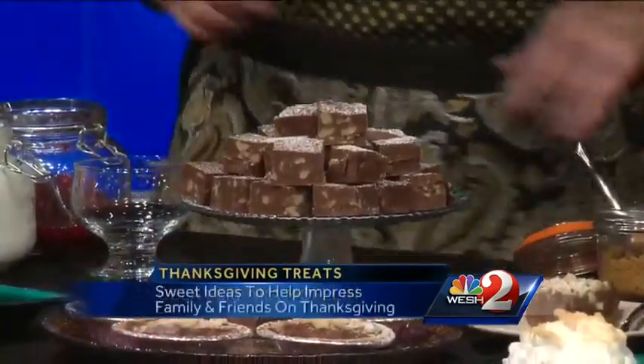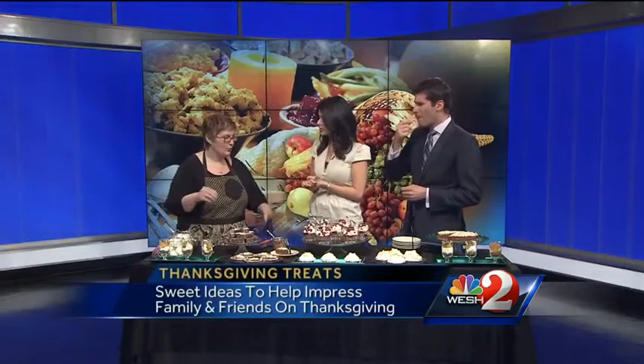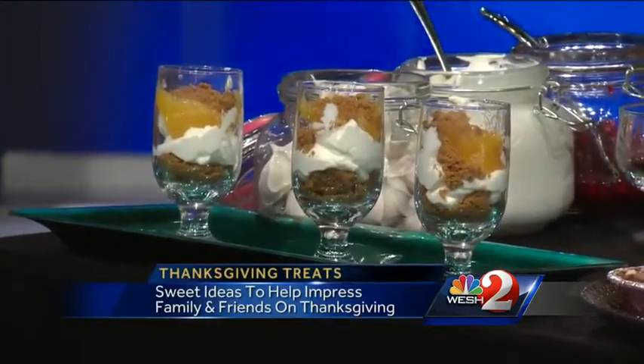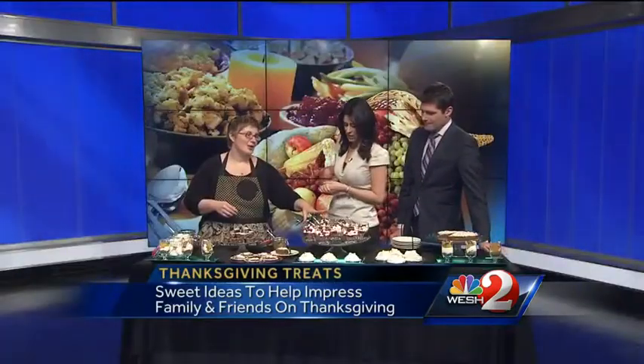All right, start us off — what do we have here? These are lemon curd chantilly's with a little bit of crushed ginger nuts in them. They're lighter alternatives if you don't want the traditional pumpkin pie or pecan pie. The pomegranate Eton mess is another light option.